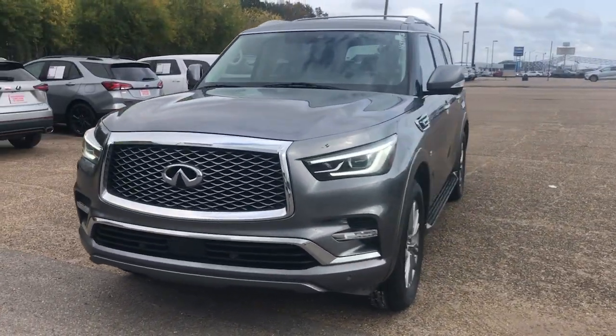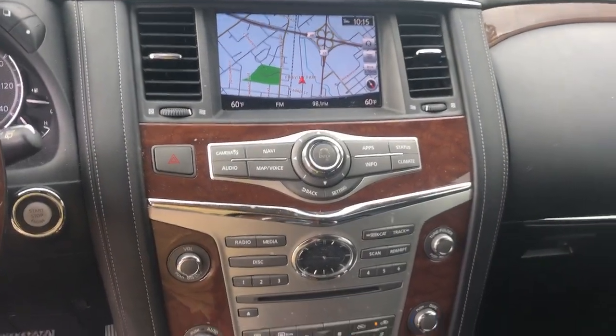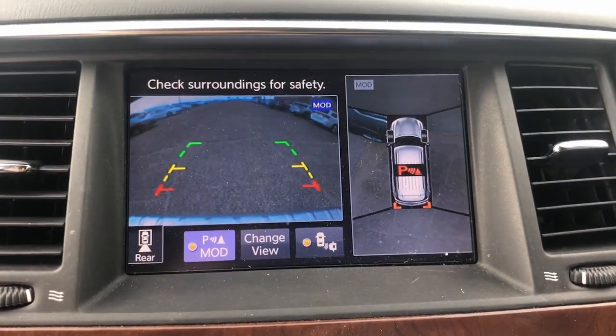These are just some of the great options this vehicle comes with: heated steering wheel, pre-collision system, intelligent auto on-off high beams, keyless entry, navigation system, sun moonroof, backup camera, heated mirrors, remote engine start, and woodgrain interior trim.